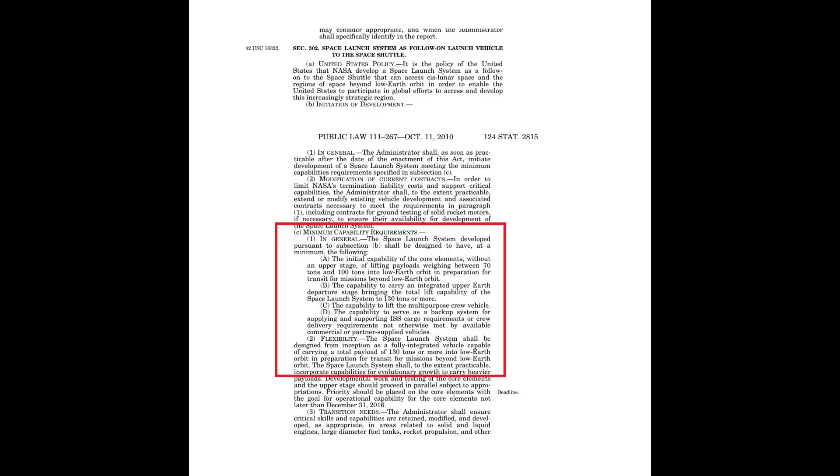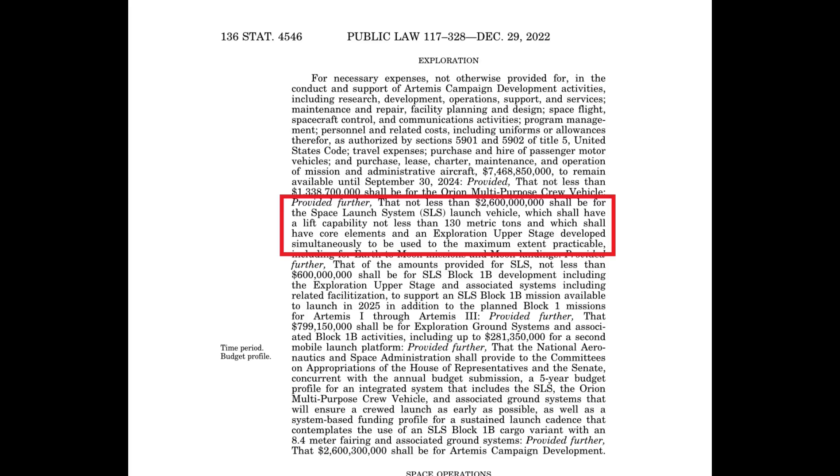Something that might only interest me is that the enacted appropriations bill omitted the SLS 130 metric ton language for seemingly the first time in a long time. The language remains in effect as part of the NASA authorization bill passed into law in late September/mid-October of 2010, but it had remained in almost all of the appropriations bills that passed Congress on an annual basis. Obviously, Senator Richard Shelby retired, and this is the first appropriations since that retirement.